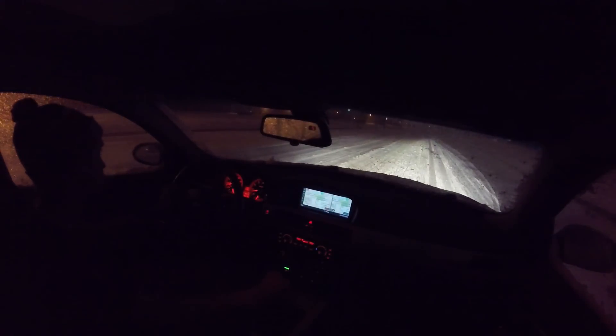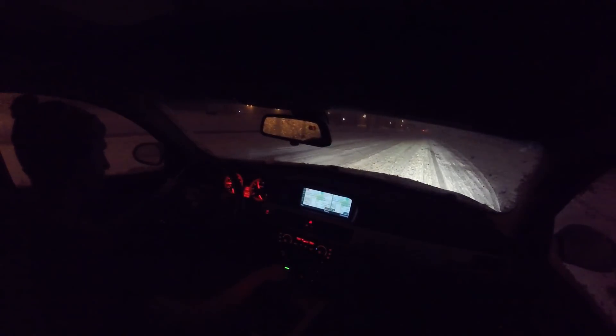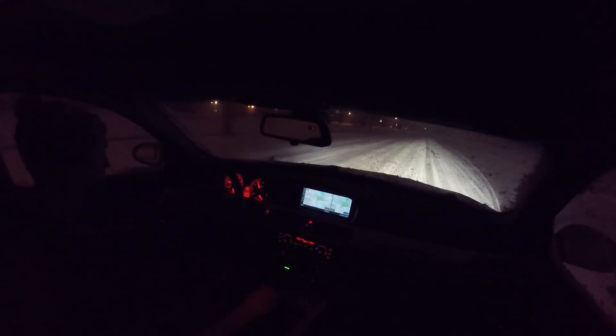I'm going to try to see how quickly we can accelerate from a stop — only going up to 50 right now. So here we go. See how quickly we can get there. And there's 50. I'm not going to go any faster than that.